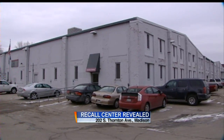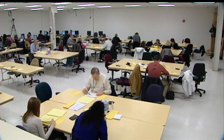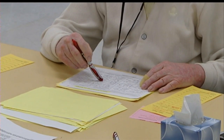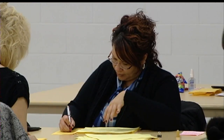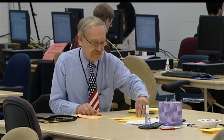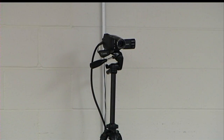Inside a 100-year-old gated building — a state-owned facility, heavily guarded — something historic is underway. The Government Accountability Board has revealed where its 50 or so temporary workers are verifying all of the recall signatures. For nearly a month, the location on Thornton Avenue on Madison's Near East Side has been kept a secret, only visible through a webcam streaming online.